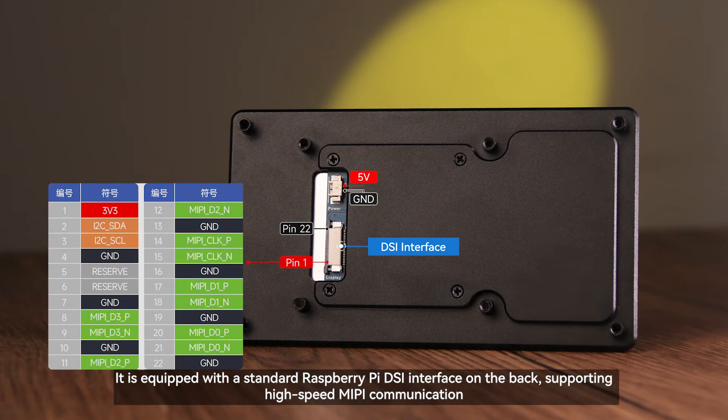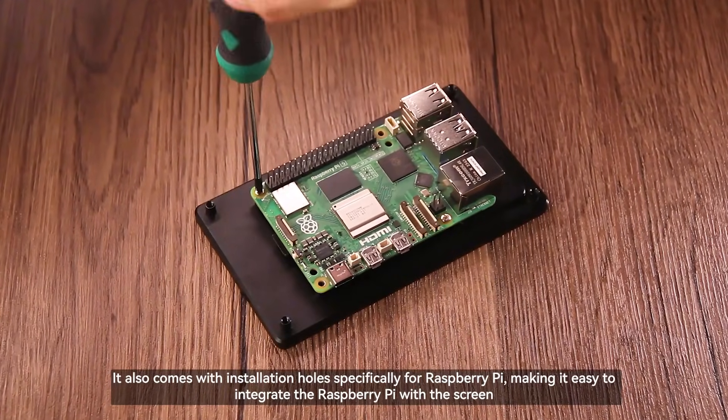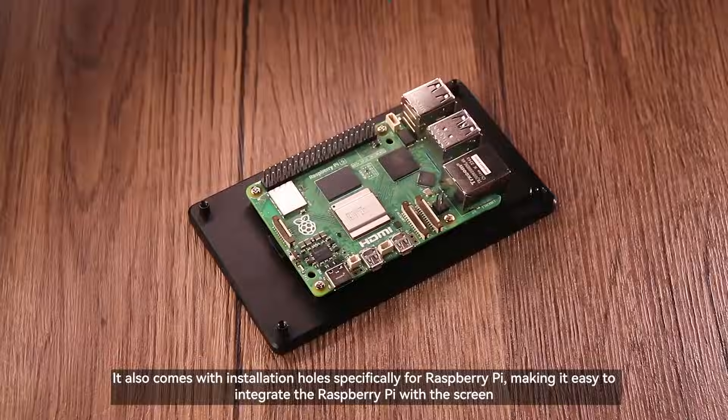It is equipped with a standard Raspberry Pi DSi interface on the back, supporting high-speed MIPI communication. It also comes with installation holes specifically for Raspberry Pi, making it easy to integrate the Raspberry Pi with the screen.